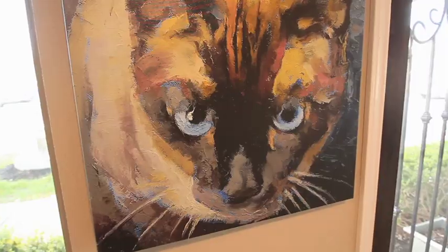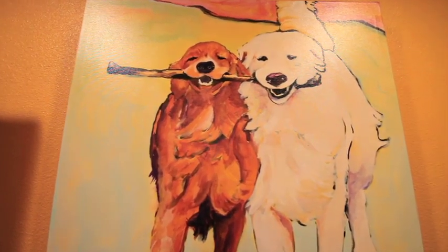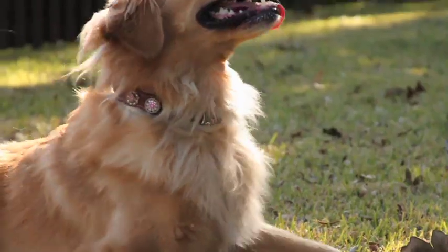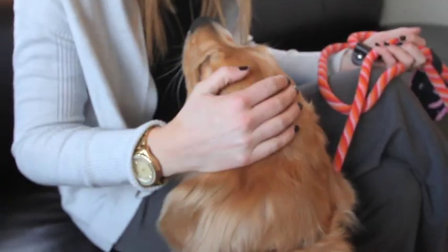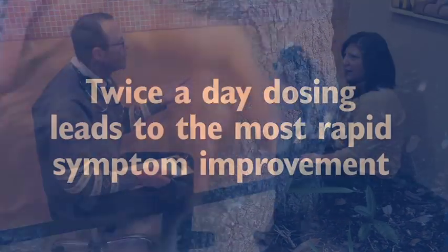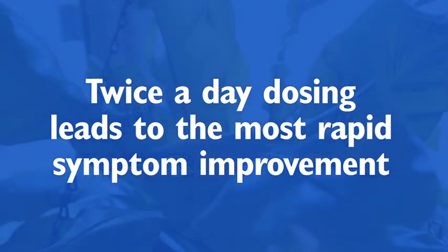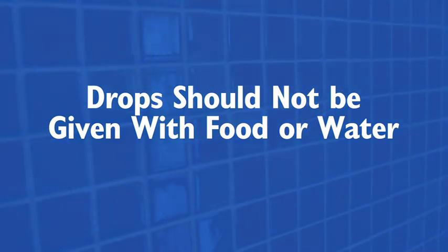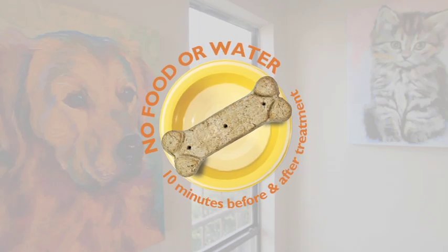Minor reactions include increased itching, face rubbing, gastrointestinal upset, or lethargy. If any of these reactions occur, discontinue use and contact Biomedical Services. Minor adjustments to the schedule can be made if the pet is having difficulty tolerating a particular allergen concentration. An important consideration when selecting sublingual immunotherapy is that allergy drops are administered twice daily, typically morning and night. This frequency of dosing is critical to the success of treatment. In addition, drops should not be given with food or water, as this will interfere with proper absorption of allergens. Pets should not eat or drink for 10 minutes prior to or following the treatment.